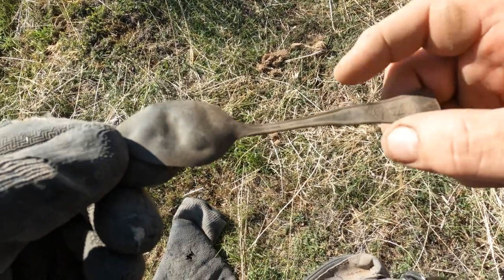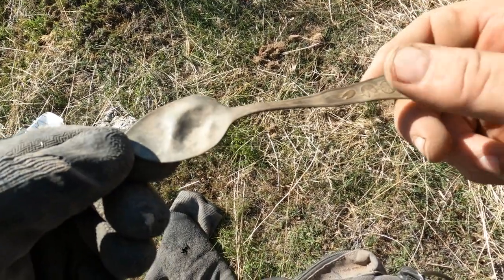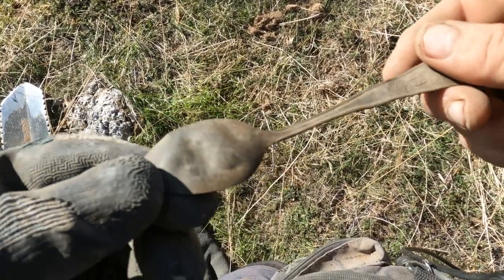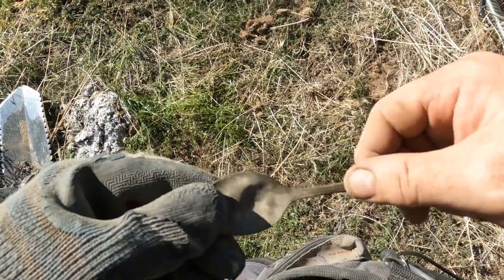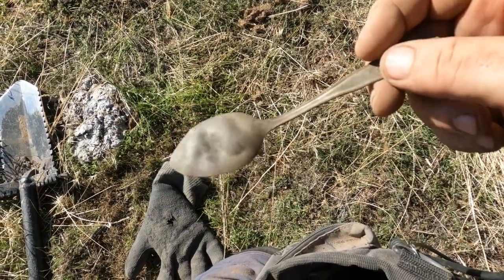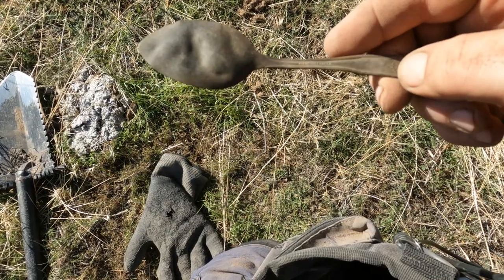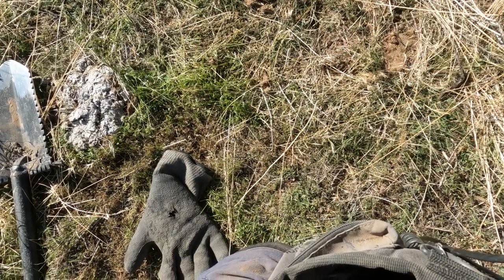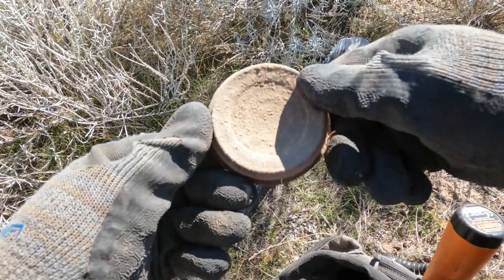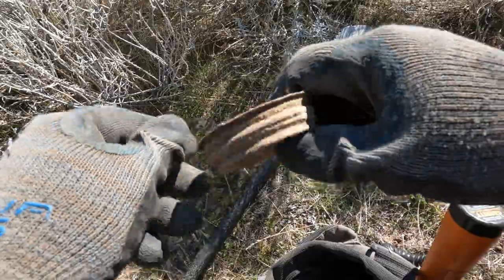It says 'Sterling Triple' — that's probably the company name, because I do not think this is actually sterling. It might have been plated. I think what they did back in the day is they would name their companies with the word 'sterling' in it to kind of trick people. Definitely doing good on the buttons today. And there's a Ball lid or mason jar lid.